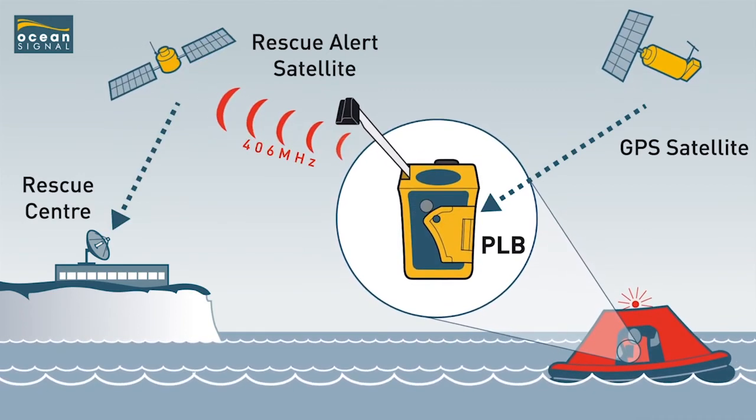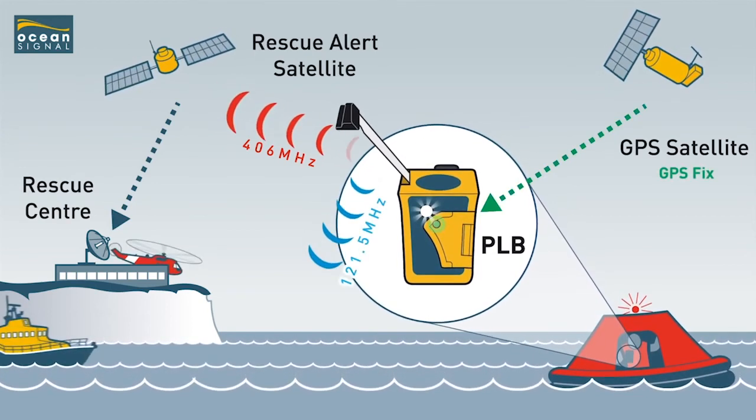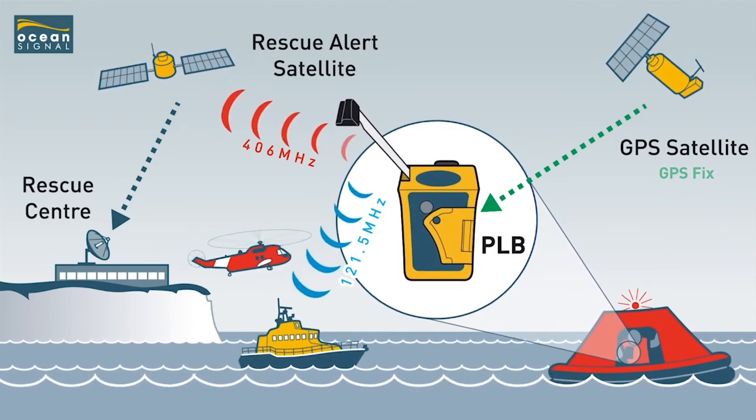Once validated, they will launch a search and rescue service if it is required. The PLB must be registered with the vessel's authority flag. A self-test should be carried out monthly, and if the batteries need replacing, they need to be replaced before the expiry date by an authorised service station.